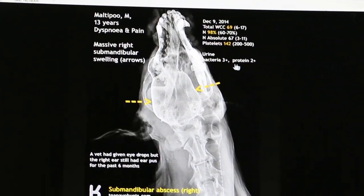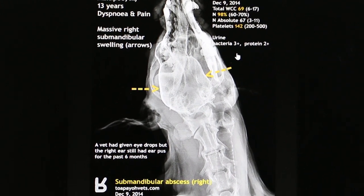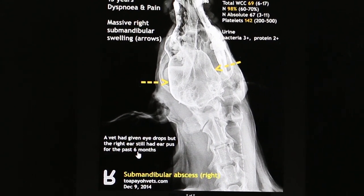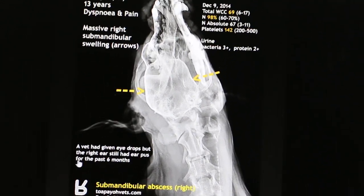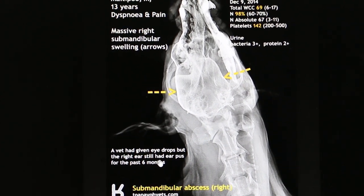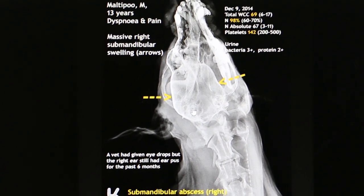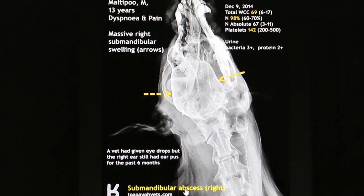The urine shows bacteria 3-plus and protein 2-plus, so there is a urinary tract infection. The bacteria has gone to the urinary system. The vet had given eye drops some weeks ago, but the dog still had the infection for about 6 months. This could be the source of the bacteria, and the right ear was the main complaint. Everything is related to the right side. The diagnosis is based on lab tests and x-rays — it is a submandibular abscess.